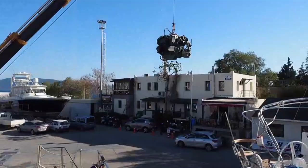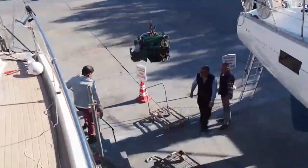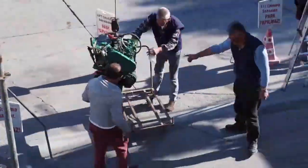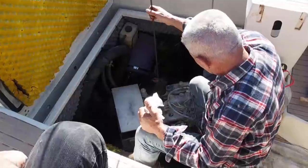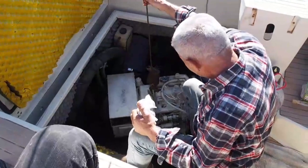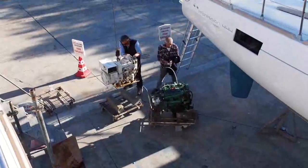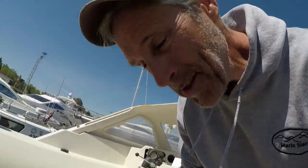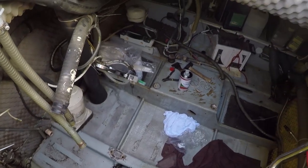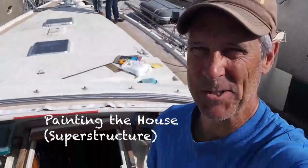Whoa! Wicked. Look at this engine room — everything's gone. Complete. The boat is being stripped.